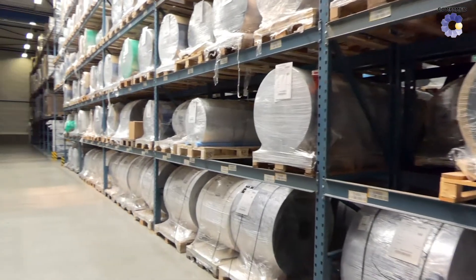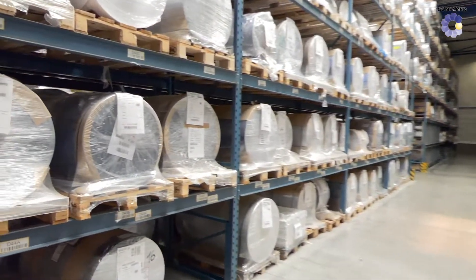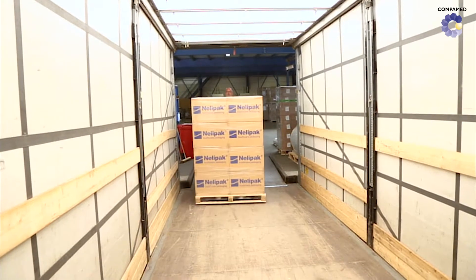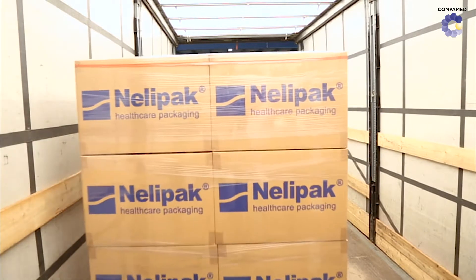The offices of packaging solutions provider NellyPak in Venray in the Netherlands are stocked with many sheets, foils, rolls and large boxes. They are needed to produce safe packaging for medical devices. The planning process starts with the design and ends with the delivery of completed packaging solutions.